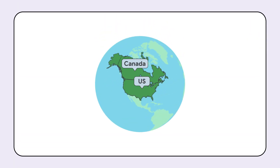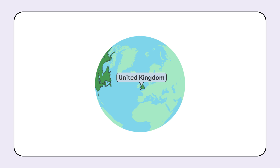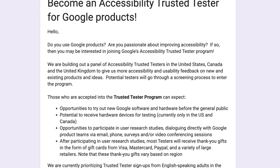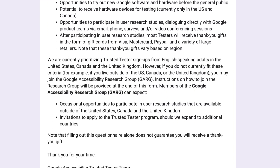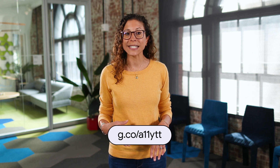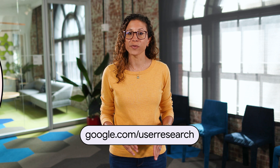First up, we're growing the Google Accessibility Trusted Tester program. For years, our program has been available in the U.S. and Canada. Now we're expanding to the United Kingdom. Accessibility Trusted Testers have the opportunity to try out new Google products before the broader public and share their feedback directly with our user experience researchers. Trusted Testers play a vital role in helping us build products that work for everyone. If you're interested, you can learn more at g.co/A11YTT. If you're located outside of the U.S., Canada, or the U.K., you can still sign up for user research at google.com/userresearch.